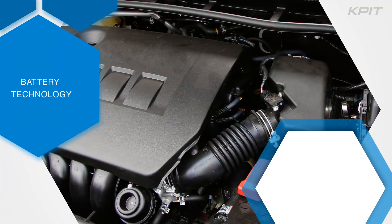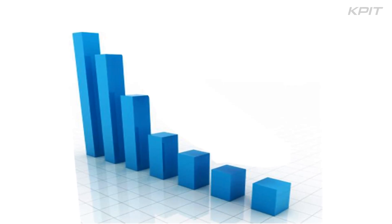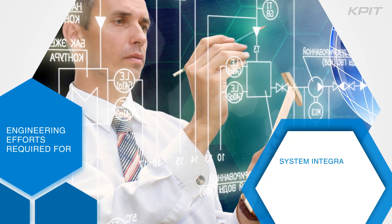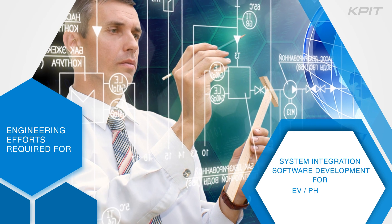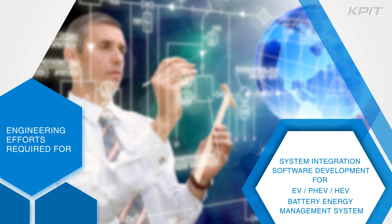Battery technology is at the core of increasing adoption of electric and hybrid vehicles. While the entire ecosystem is looking forward to steep cuts in battery costs, the engineering efforts required for system integration and software development for electric vehicles, plug-in hybrid electric vehicles, hybrid electric vehicles, and battery energy management systems have presented many challenges.